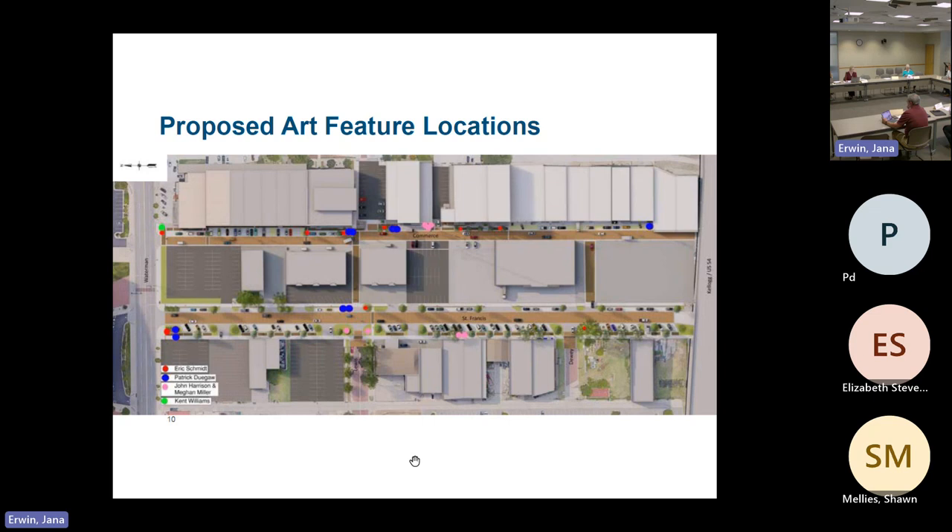This is an overview map of proposed locations for the proposed art features. I'll turn it over to Elizabeth Stevenson, our art consultant, to walk through the concepts. Hi, everyone. We are at the conceptual design phase for the artwork — the pieces you'll be seeing today have been worked through significantly, but there's a chance designs will evolve slightly during the design development phase, and we will be coming back to the Design Council for final approval. We've got a red dot where Eric Schmidt's work will be, blue for Patrick Dugas, pink for John Harrison and Megan Miller, and green for Kent Williams.